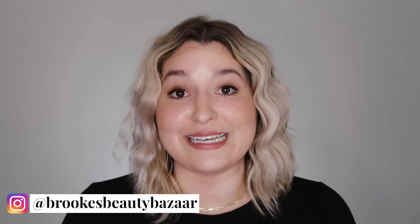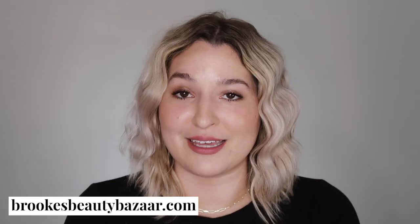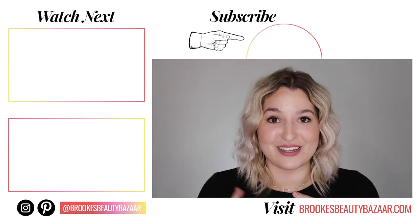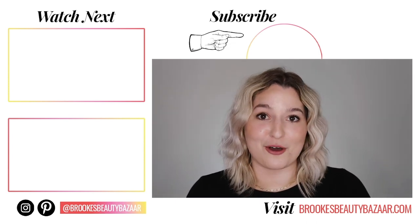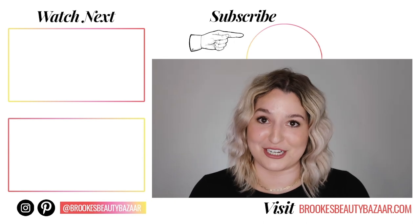All the products I used in this video are linked below so you can shop them, or visit brooksbeautybazaar.com and click Shop at the top of the page. On the left side of the screen I'm popping in two videos you'll enjoy: my first impression review of the NARS Soft Matte Foundation, and my fungal acne safe foundation video — both still hold true, so check those out for more fungal acne foundation options.